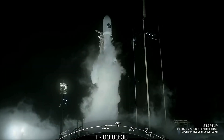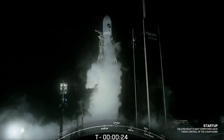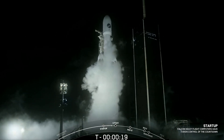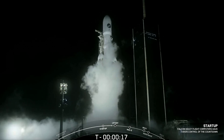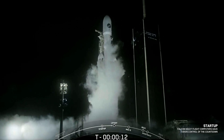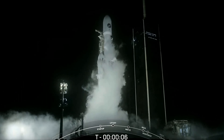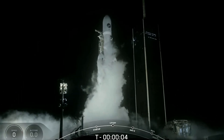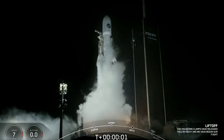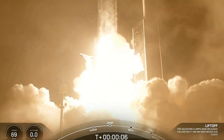T-minus-30 seconds. 15 seconds. Ten, nine, eight, seven, six, five, four, three, two, one — engines full power and liftoff of Falcon Heavy. Go USSF-52.